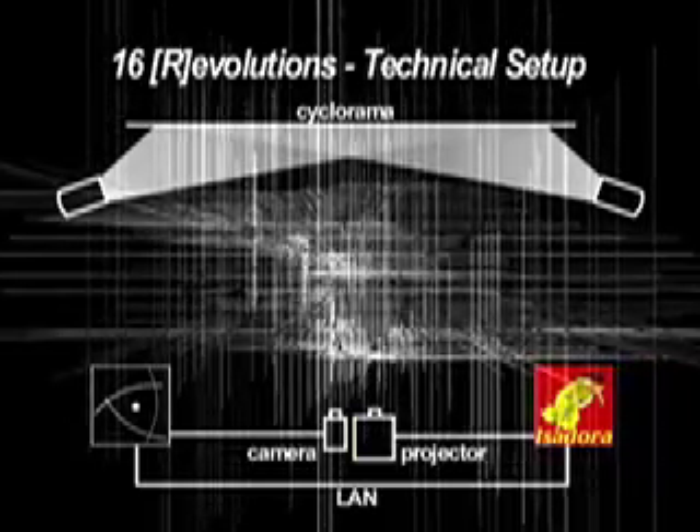These measurements are then used to generate the visuals and to manipulate aspects of the sonic score, providing an intimate relationship between the performer and the accompanying media.